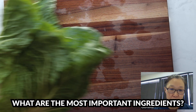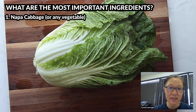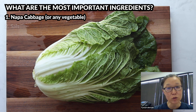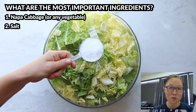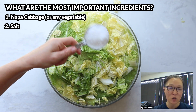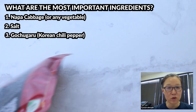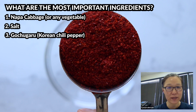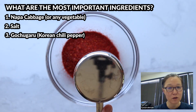Kimchi made with napa cabbage is the most common, but you can make kimchi with any type of vegetable. The salt is the main ingredient — the salt is what ferments the vegetables and makes them into kimchi. Korean people also love spicy food, so in most kimchi we use chili pepper powder. In Korean, it's called gochugaru. Chili pepper powder is a very important component.